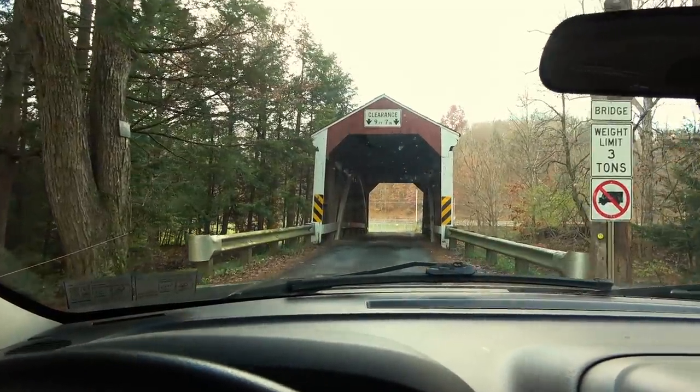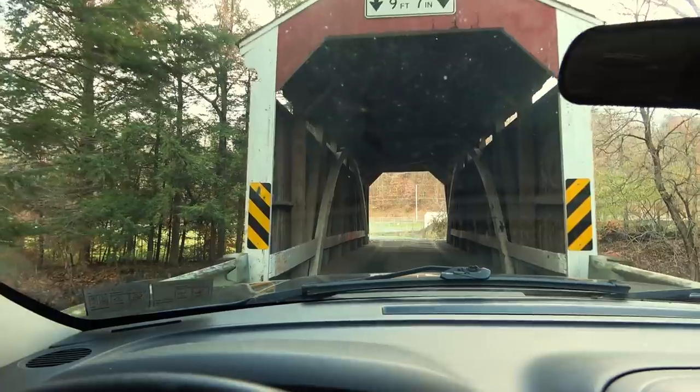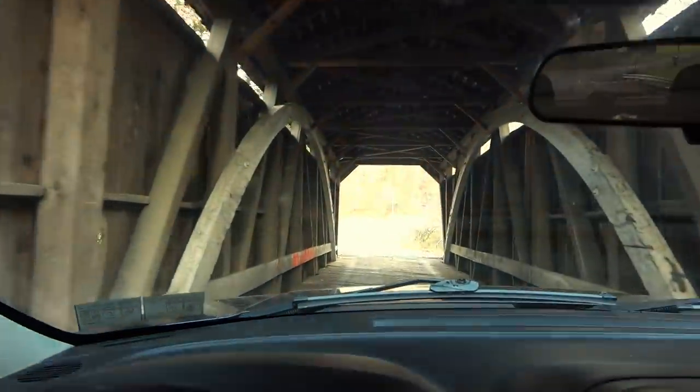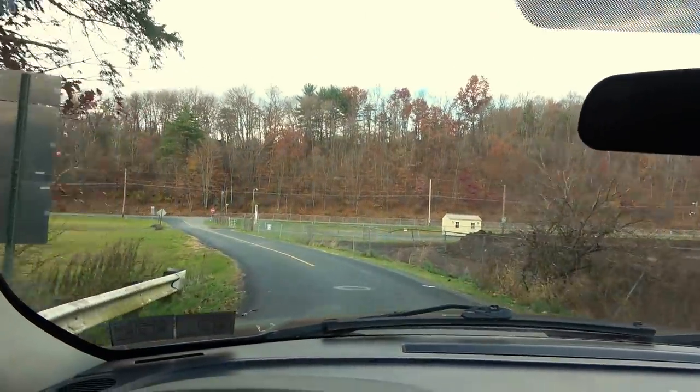I almost forgot — let's take a drive-through. Here we go, the Zimmerman covered bridge! The only other piece of information I have is that another name for this is Schuylkill County bridge number 114, I believe.